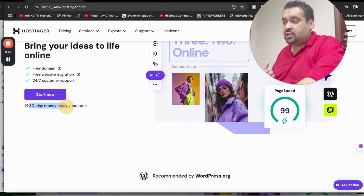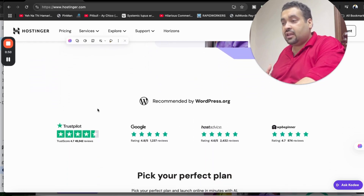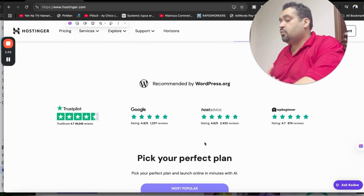Hostinger has fast speed, 24x7 support, and the best thing is a 30-day money-back guarantee — no questions asked. And Hostinger is being recommended by WebBest, Archery, Trustpilot, Google, and WPBeginner, all of them giving ratings of 4.6 or 4.7 out of 5.